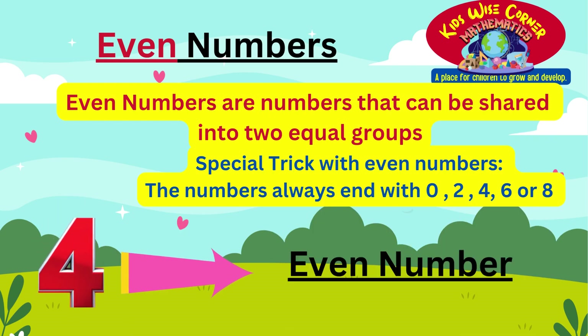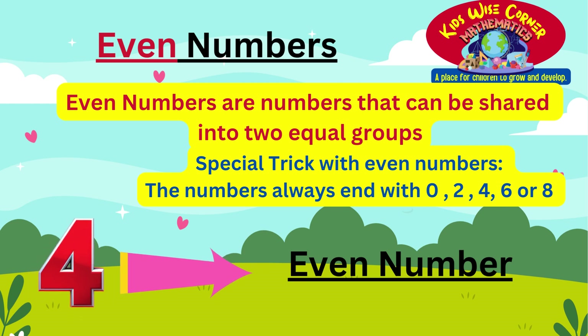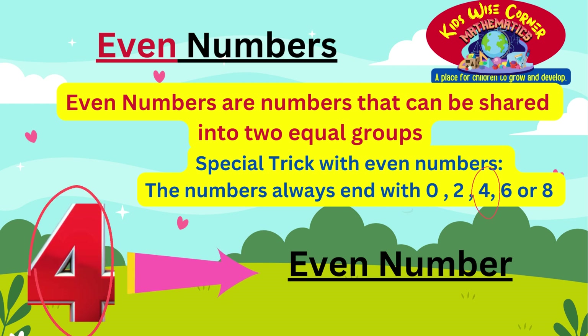If we go back to our trick, even numbers always end with 0, 2, 4, 6, or 8. Does number 4 appear? Yes, 4 appears in our trick, making it an even number. Well done boys and girls.